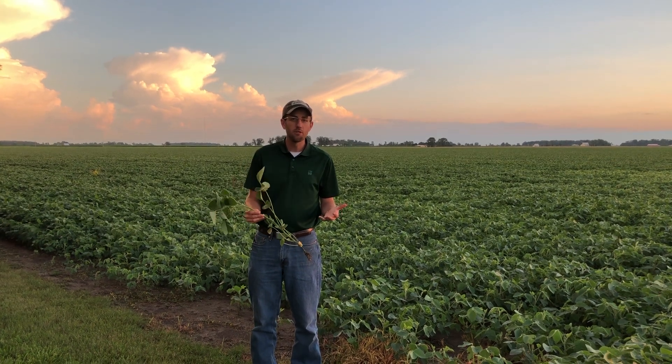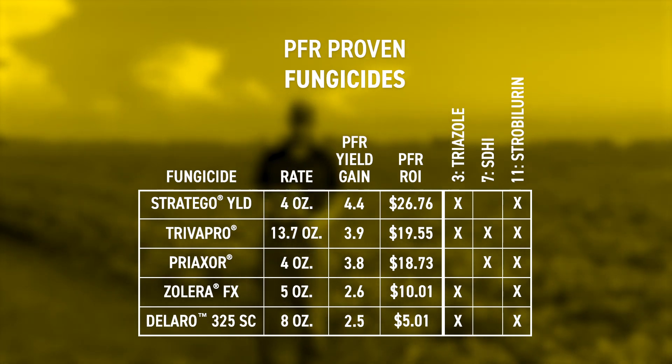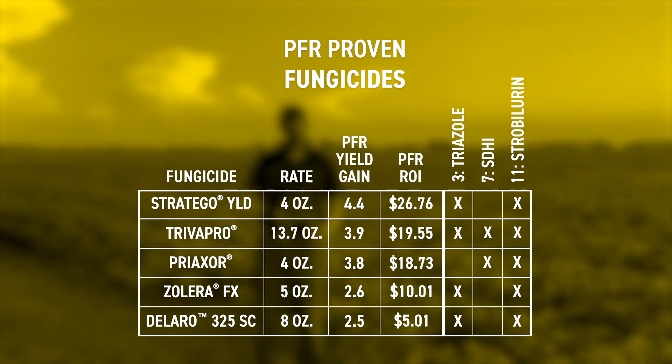Once you've identified the R3 growth stage, it's time to decide what fungicide product you're going to use. There are several PFR proven products — you can see those on your screen. PFR proven products are tested over at least three years at multiple locations and average a positive return on investment, but you don't have to use only a fungicide from this list. A key common factor across all these fungicides is they contain multiple modes of action: usually at least a strobilurin, which gives preventative protection against future disease and helps with plant health, and a triazole, which helps kill any fungus or disease currently present. Sometimes there's an SDHI in the mix as well. Any fungicide with those multiple modes of action should be effective.